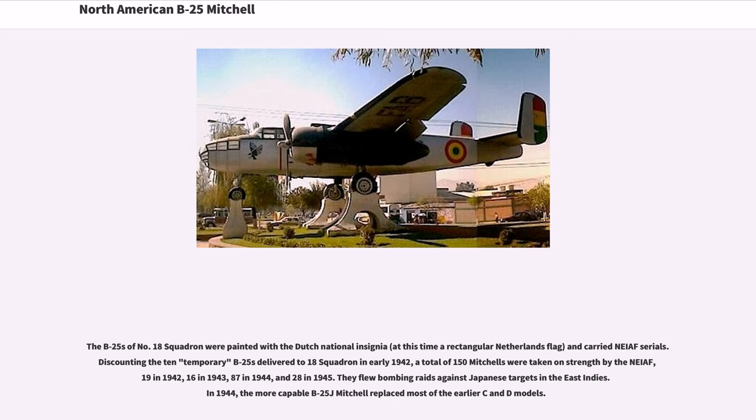The B-25s of No. 18 Squadron were painted with the Dutch national insignia and carried NIEF serials. Discounting the 10 temporary B-25s delivered to No. 18 Squadron in early 1942, a total of 150 Mitchells were taken on strength by the NIEF: 19 in 1942, 16 in 1943, 87 in 1944, and 28 in 1945. They flew bombing raids against Japanese targets in the East Indies. In 1944, the more capable B-25J Mitchell replaced most of the earlier C and D models.